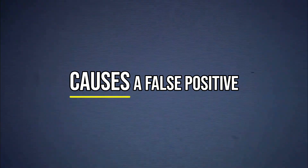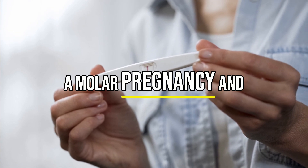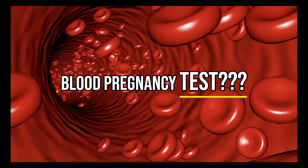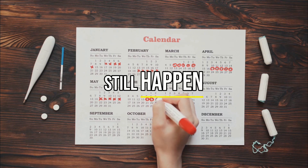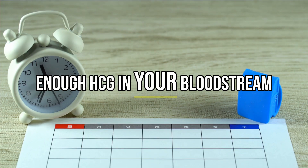One rare problem that causes a false negative is when HCG levels are actually so high that the test becomes overwhelmed. This can happen in a molar pregnancy and cause a false negative result. As for blood pregnancy tests, they are more accurate, but false negatives can still happen if the test is done extremely early before your body has enough HCG in your bloodstream.